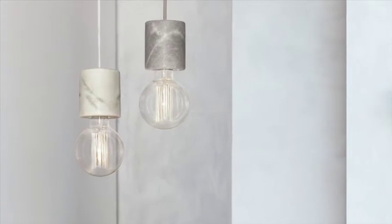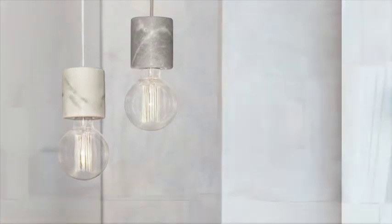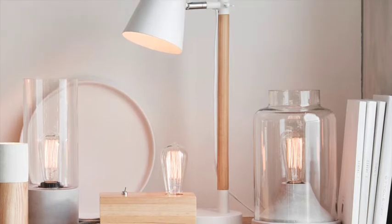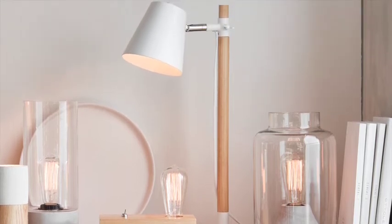Here you see marble in different tones evoking a restrained elegance. Inspired design pieces and the mix of different materials adds character to the ordinary side table.